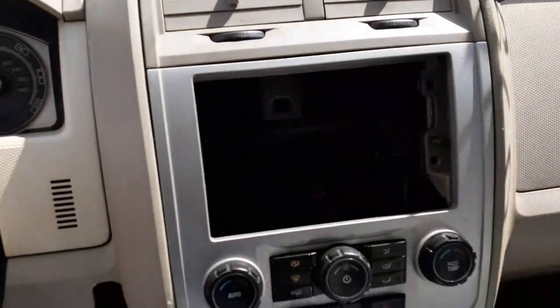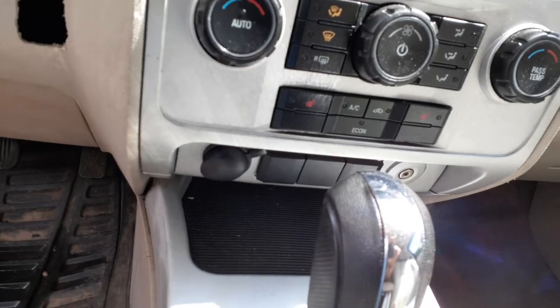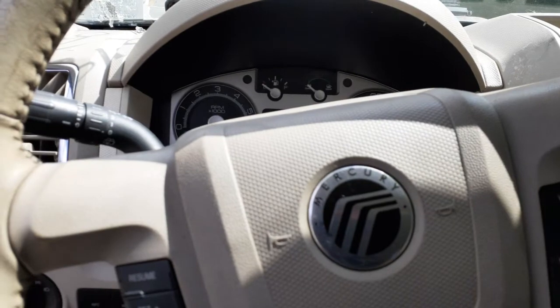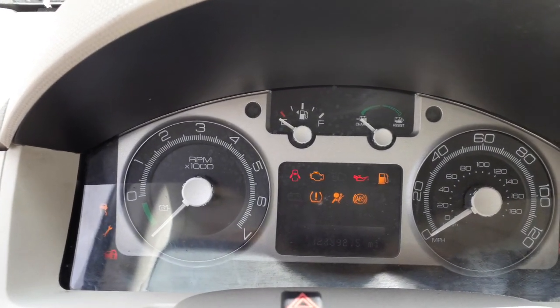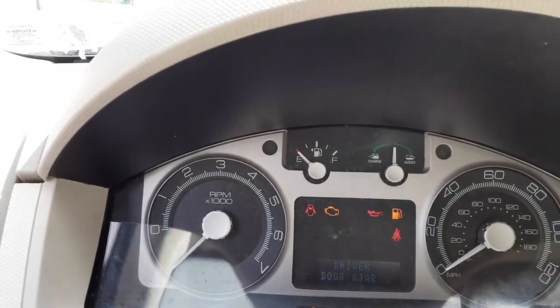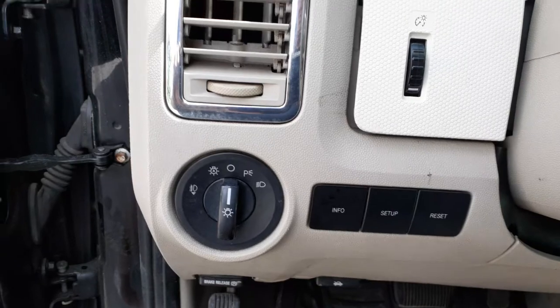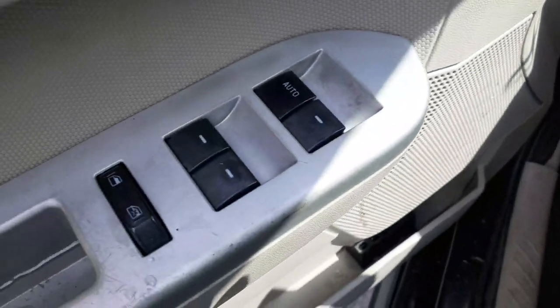Came in with no radio. It's got dual auto temp control. Mileage is 123,392. It is a hybrid with economy display and all that. Automatic headlights, information display with reset buttons.